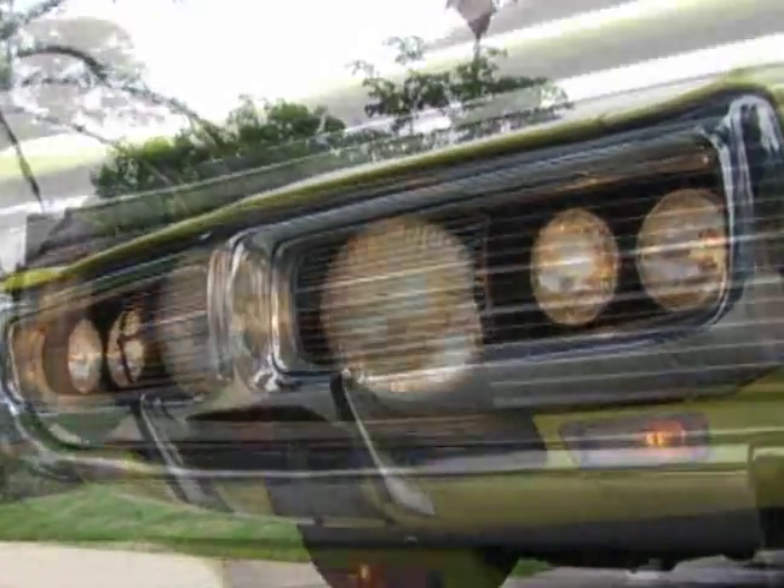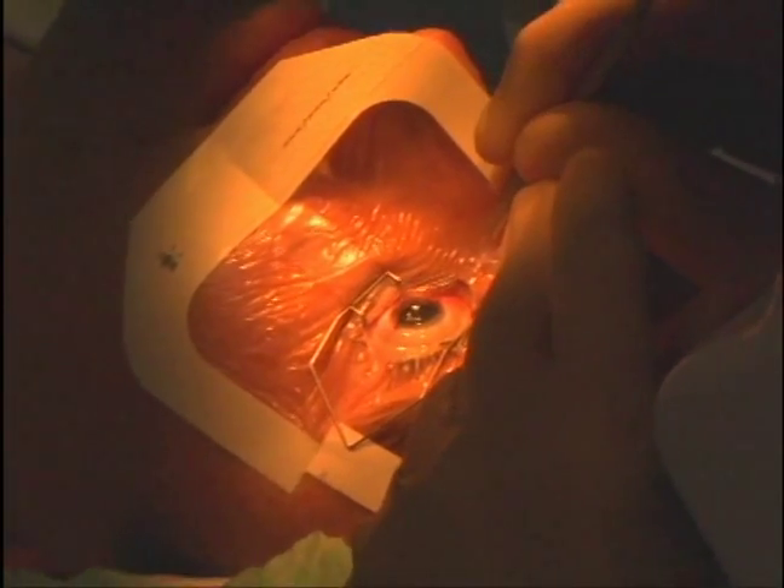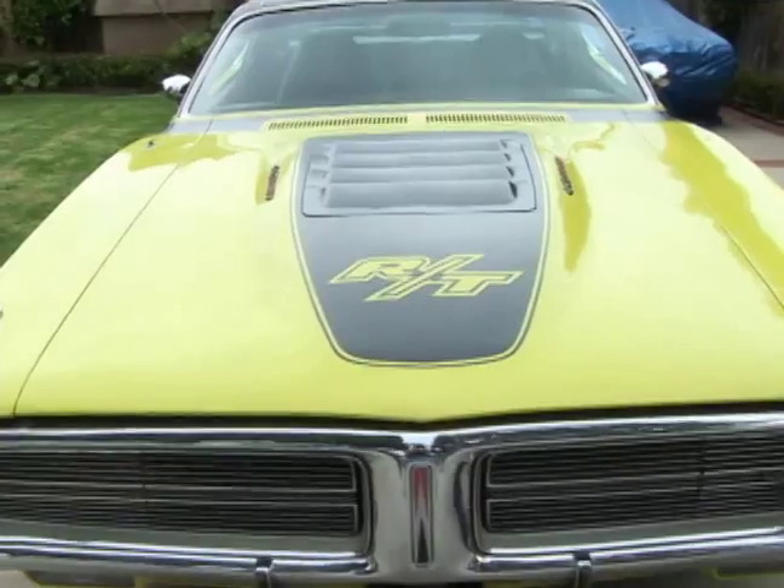Four high-powered headlights light the way for the Charger. The LADAR's runway lighting system allows the surgeon to fully view even the smallest detail during the LASIK procedure.